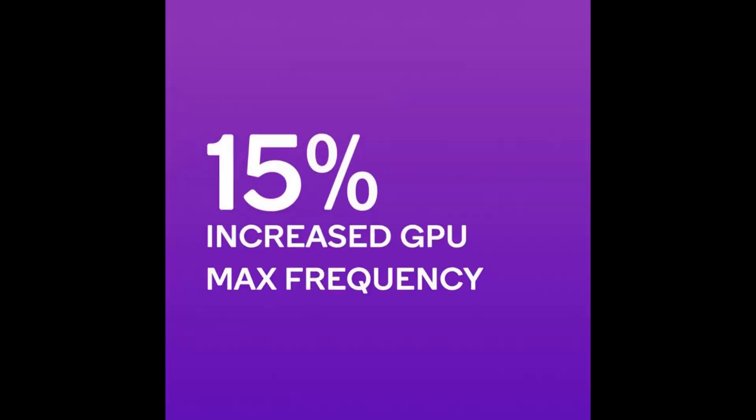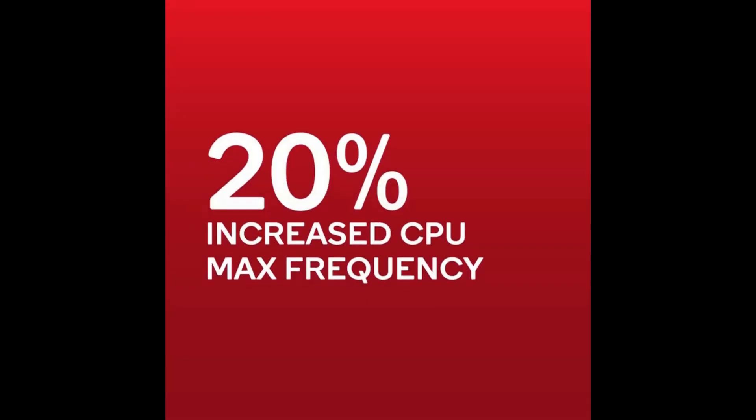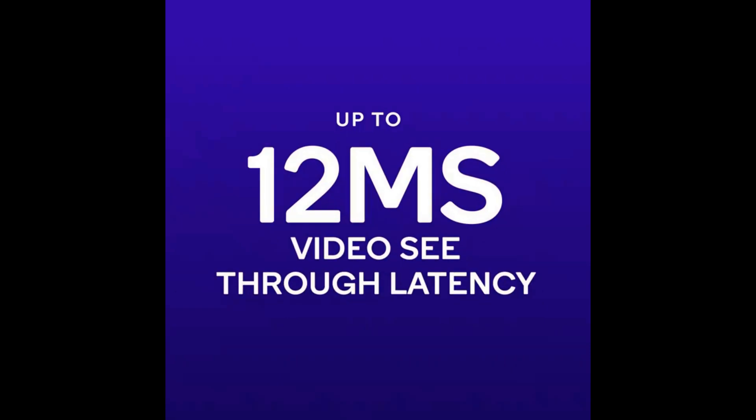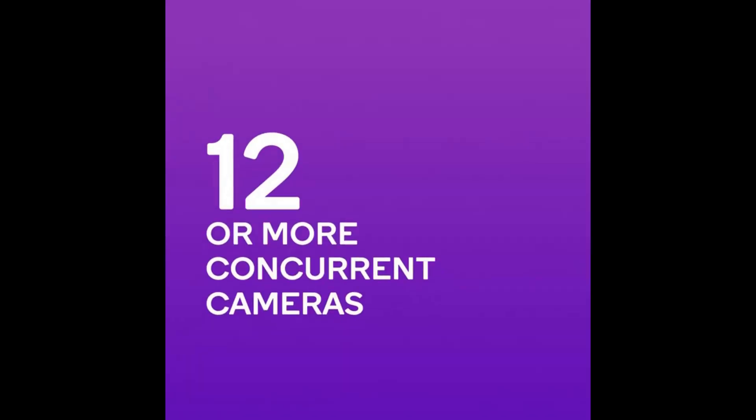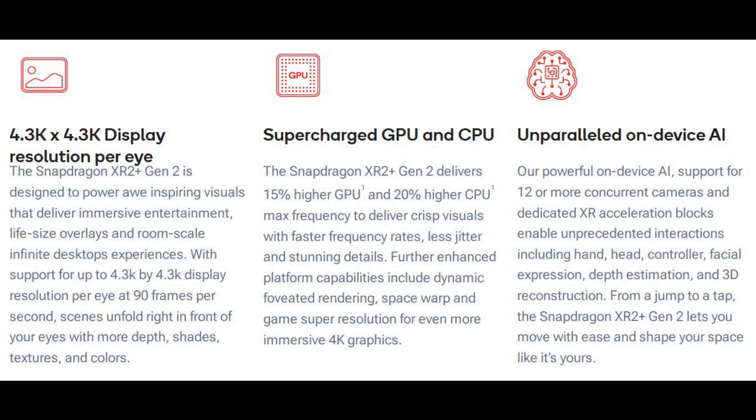In terms of performance, Qualcomm states the Snapdragon XR2 Plus Gen 2 boasts 15% higher GPU frequency and 20% higher CPU frequency compared to the Snapdragon XR2 Gen 2. It comes with a next-generation Spectra ISP, and when compared to the Snapdragon XR2 Gen 1, it offers 8 times better AI performance.